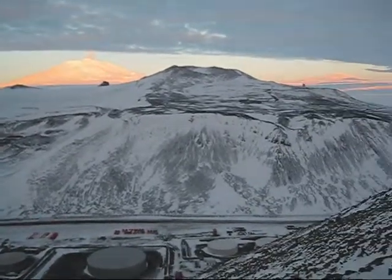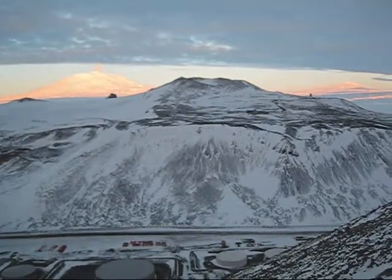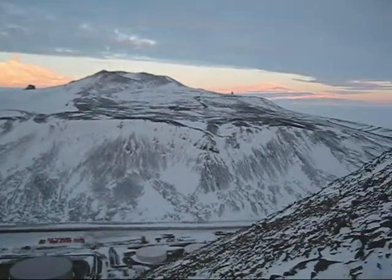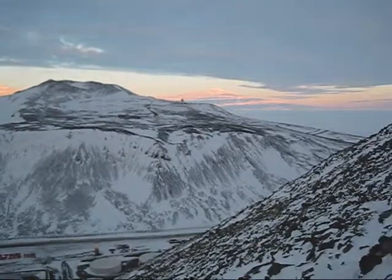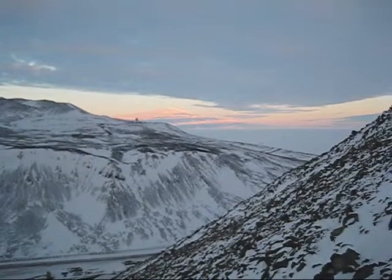And then we pan over — we're looking straight up the peninsula towards Mount Erebus. On the right side of the peninsula is the Ross Ice Shelf. You can see that in the distance, and also Mount Terror in the distance.